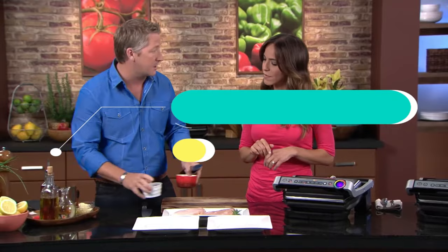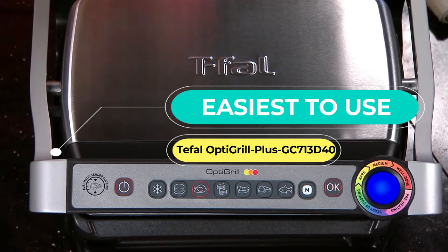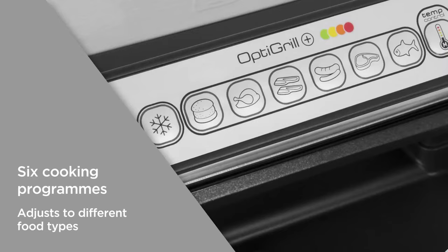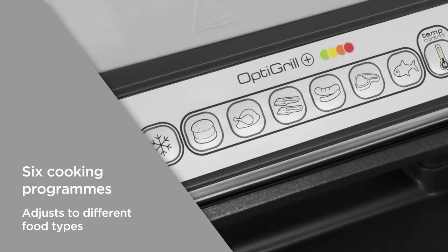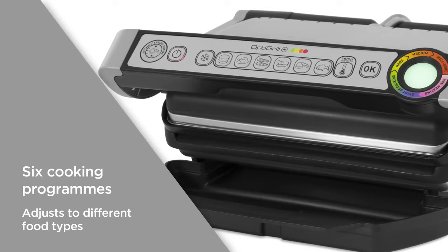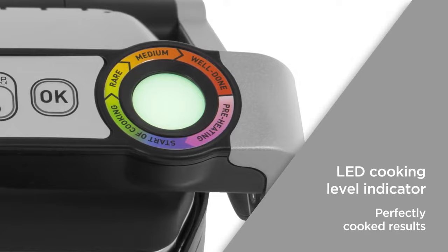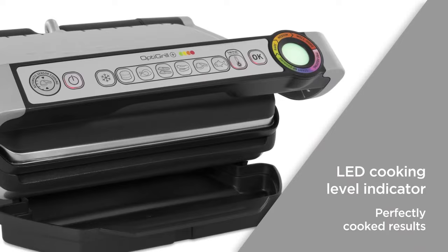Next, the easiest to use: the TFL OptiGrill Plus GC713D40. When ease and convenience is your major buying factor, the OptiGrill Plus is a top choice thanks to its intelligent auto programs. These measure food thickness and adapt to create ideal results ranging from rare to well done, monitored with a 5-LED cooking level indicator showing stages from preheating to well done. Its six auto programs cover burger, chicken, bacon, sausage, red meat, and fish.